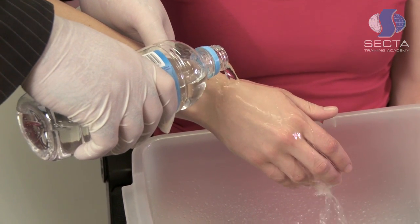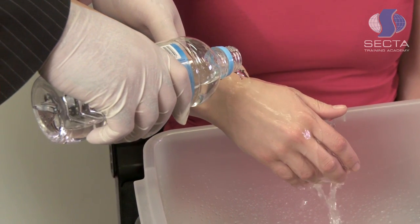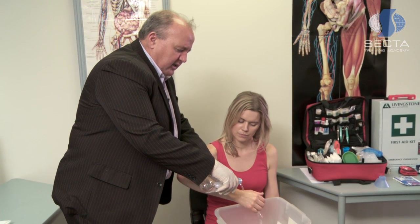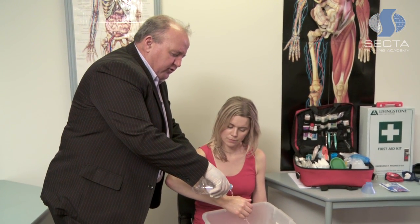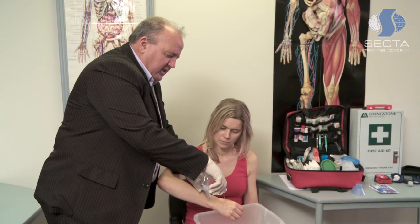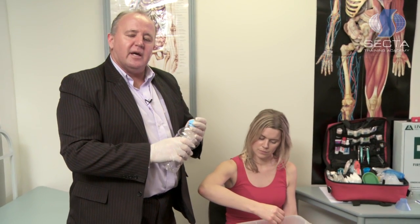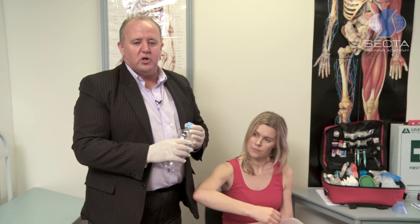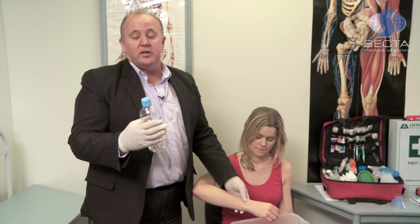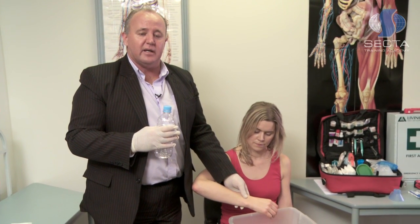Obtain some cool soft running water and apply the water above where the burn has occurred, so that the water can flow down over the burn and cool it down. This will arrest the burning process, aiding in the recovery. You want to apply cool soft running water for a minimum of 10 to 20 minutes over the burnt area. If after that time the person is still suffering pain, they should be sent to a hospital for further medical attention. If the burn is obviously severe, contact the ambulance and get them on their way as soon as possible.